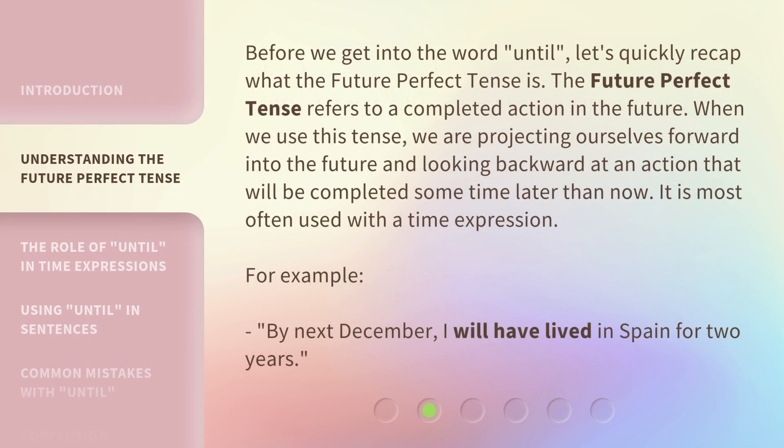Before we get into the word 'until,' let's quickly recap what the future perfect tense is. The future perfect tense refers to a completed action in the future. When we use this tense, we are projecting ourselves forward into the future and looking backward at an action that will be completed some time later than now. It is most often used with a time expression.